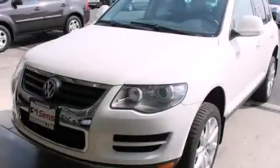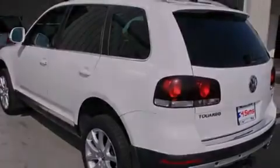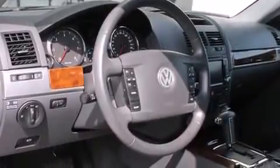This is a 2009 Volkswagen Touareg, a big SUV for big fun. It features a 3.0-liter six-cylinder engine, an automatic transmission, and the added capability of four-wheel drive.